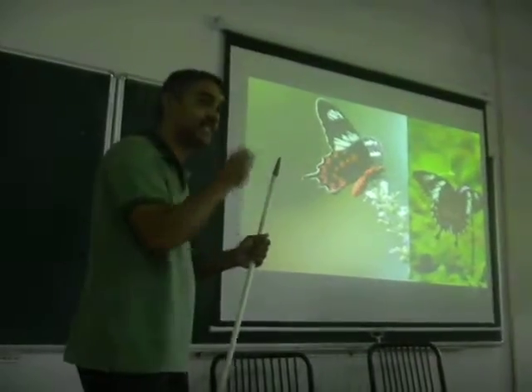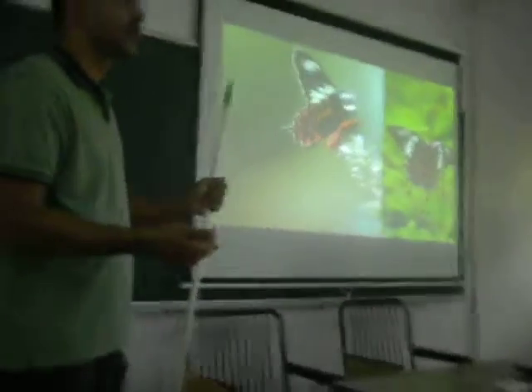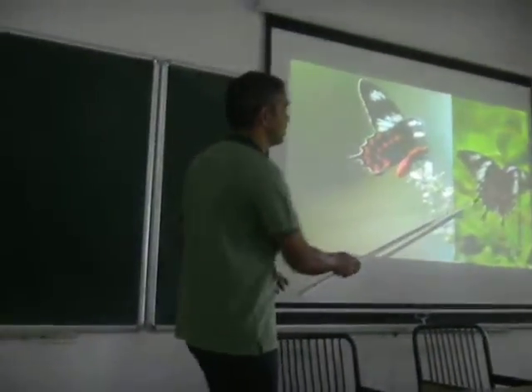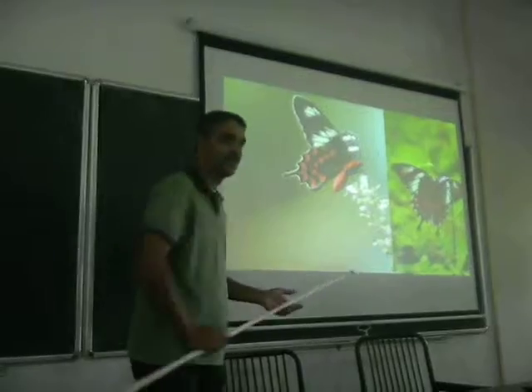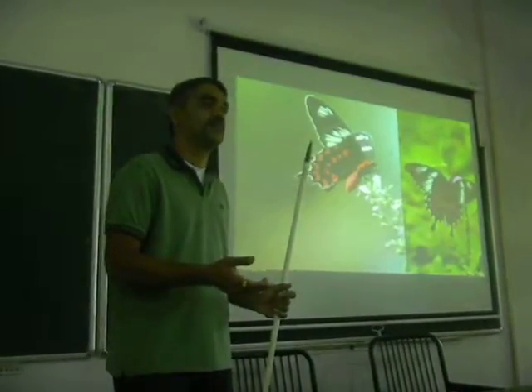When birds sometimes catch it, they let it go. Spiders, very interestingly — obviously because this butterfly looks like the toxic one, it is protecting itself.